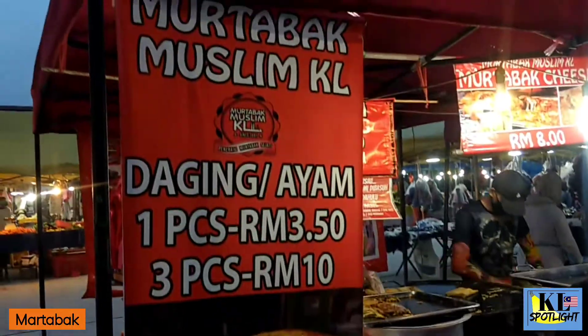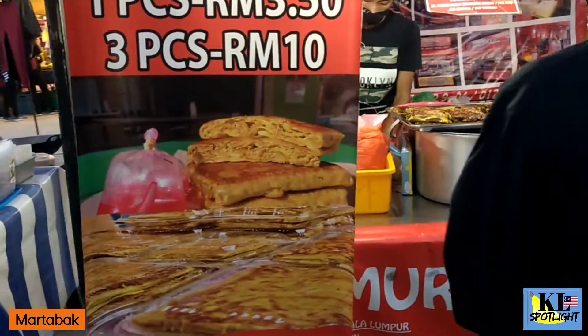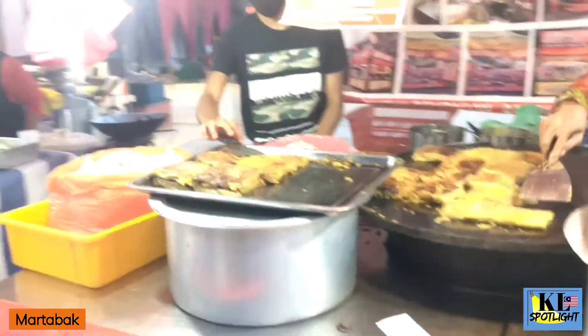First, Maratabak. Maratabak is like a thick stuffed omelette filled with meat and vegetables. Definitely a good choice.